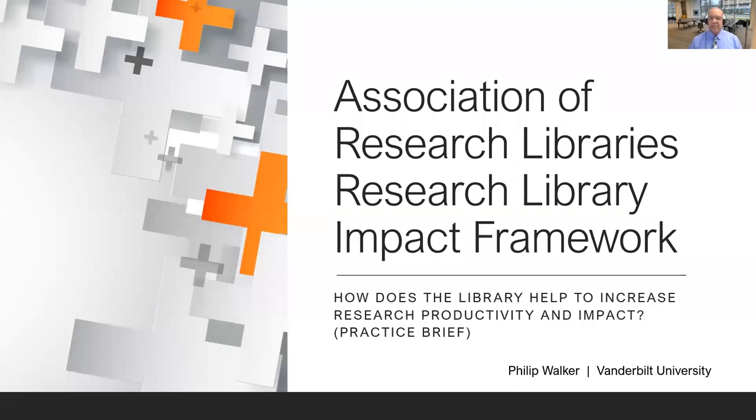Good afternoon, and welcome to the concluding celebration of the ARL Research Library Impact Framework. My name is Philip Walker from Vanderbilt University, and I'll be discussing our practice brief on how does the library help to increase research productivity and impact.